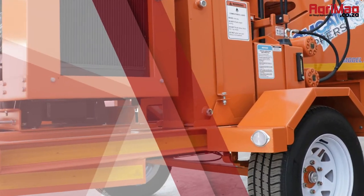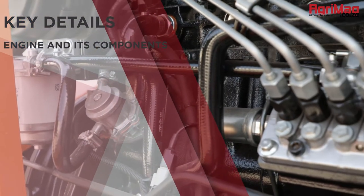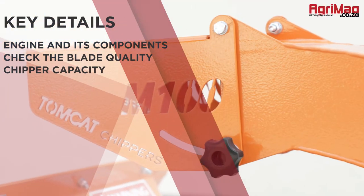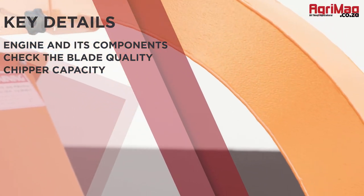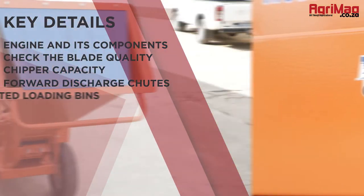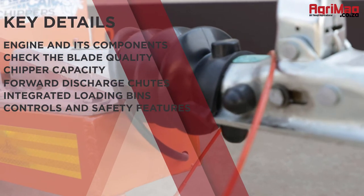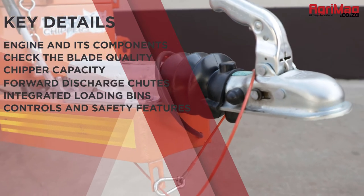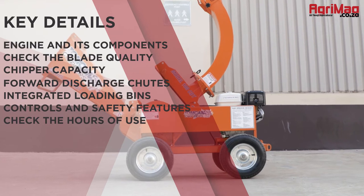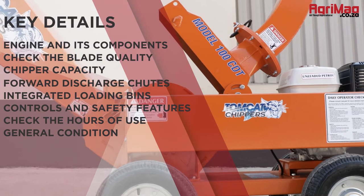Here are some other key details to consider: examine the engine and its components; check the blade quality; ensure the chipper's capacity fits your needs; check the four discharge chutes; check the integrated loading bins; ensure all the controls and safety features work properly; check the hours of use; and finally, inspect the general condition and structural integrity of the chipper.